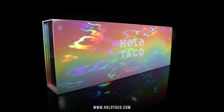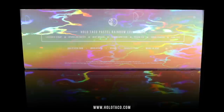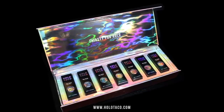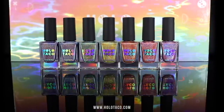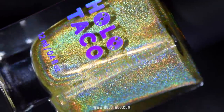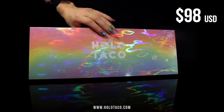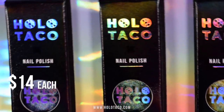This collection box is limited edition and we have limited quantities available, so grab yours as soon as you can. Comment down below how many Holo Taco collector's boxes you have. The nail polishes will also be sold individually and restocked if they sell out. The full collection box set retails for $98, the same price as buying each of the seven shades individually at $14 each.